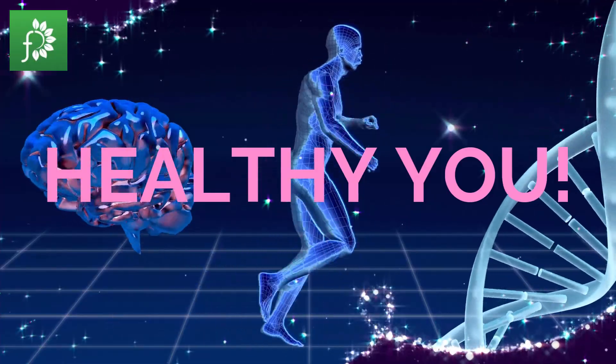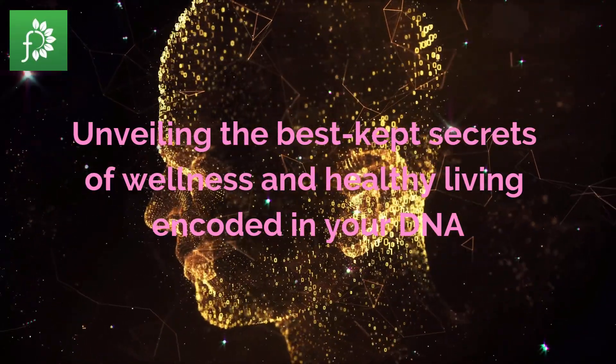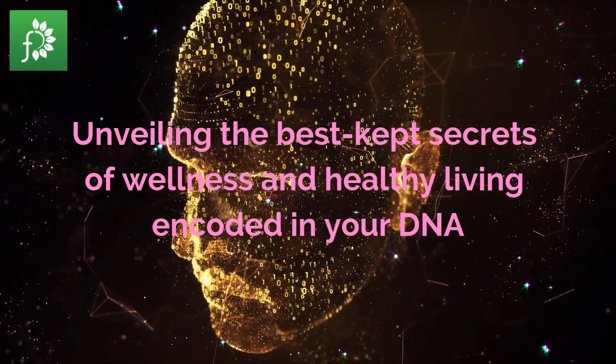Healthy DNA, Healthy You. Unveiling the best-kept secrets of wellness and healthy living encoded in your DNA.